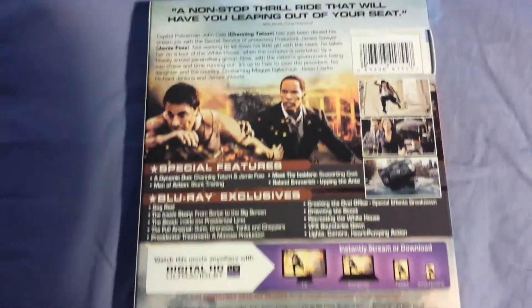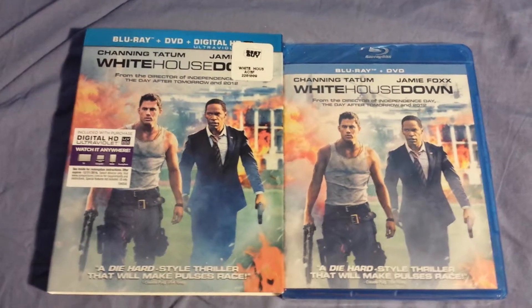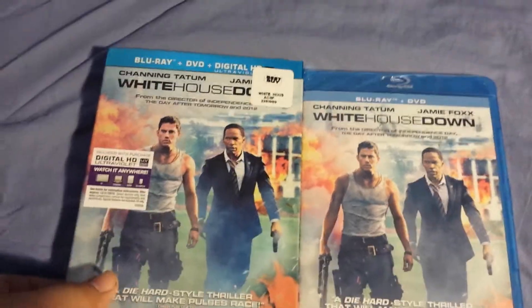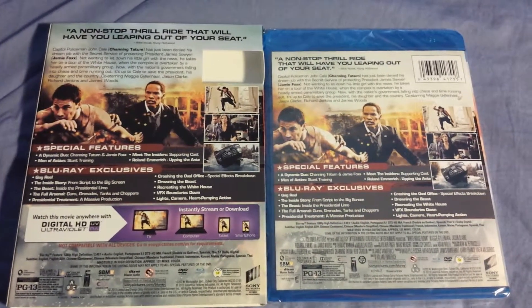You got the UltraViolet and the screenshots and everything. Digital copy, PG-13. Once you take out the slip cover it's pretty much the same, just the cover is missing the big blue logo — they made it smaller. The back is the same, just missing the UltraViolet logo at the bottom. That's pretty much the only thing missing. Same thing with the sides.